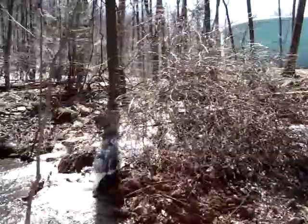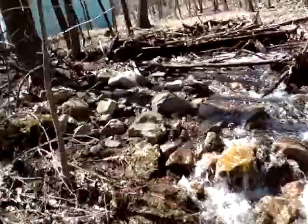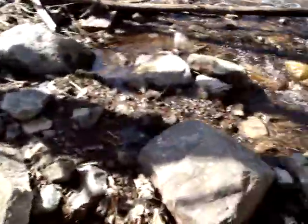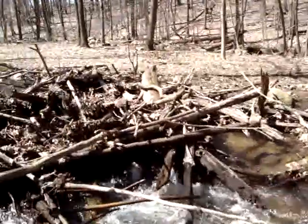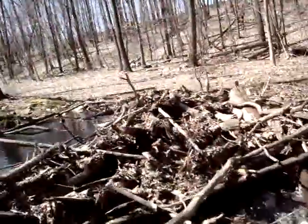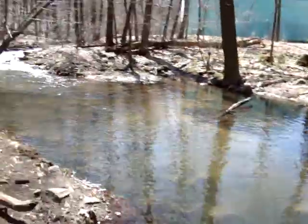Look at this large woody debris push formed right in the most perfect area naturally. All these side chutes here — water is going down here continuously for years. Look at this log structure that formed itself here. This is massive. This is due to all the woody debris that I put upwards, forming this huge hole here.